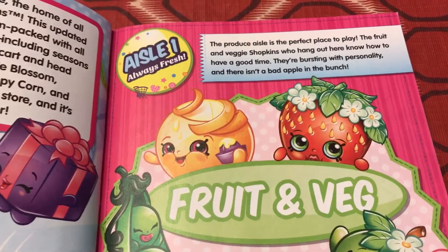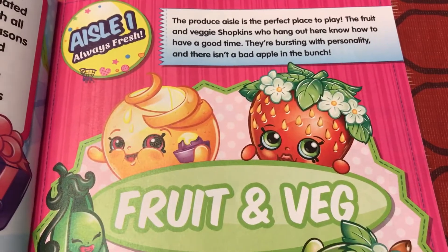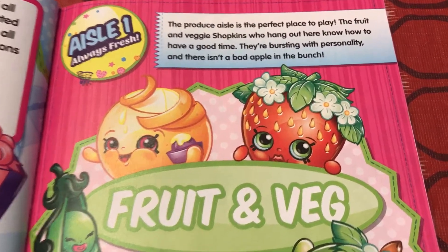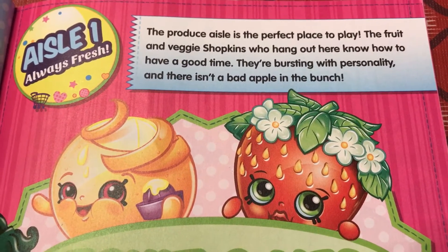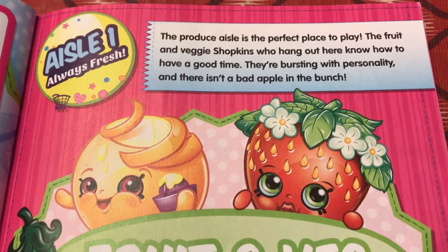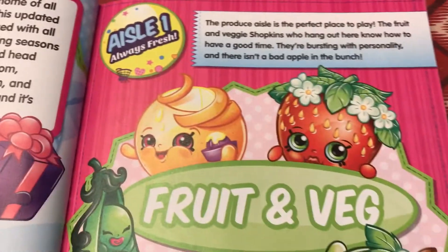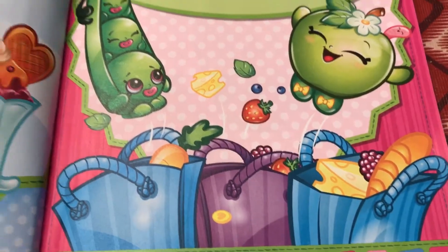This is aisle 1, the fruits and veg — which stands for vegetables. The produce aisle is the perfect place to play. The fruit and veggie Shopkins who hang out here know how to have a good time. They're bursting with personality, and there isn't a bad apple in the bunch. These are the fruit and vegetables.